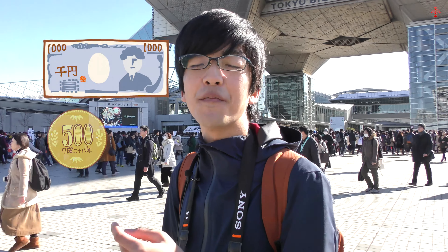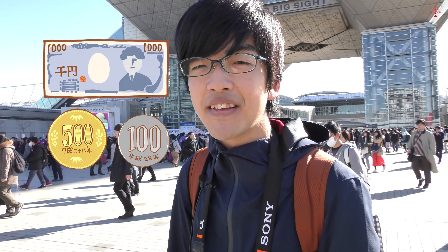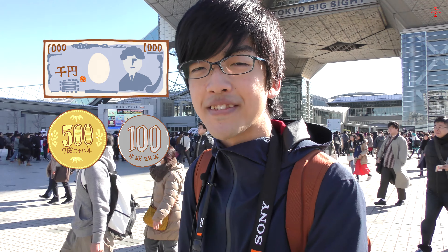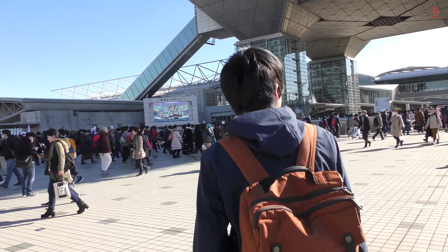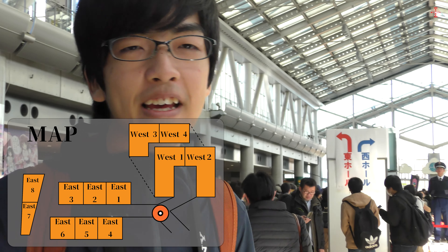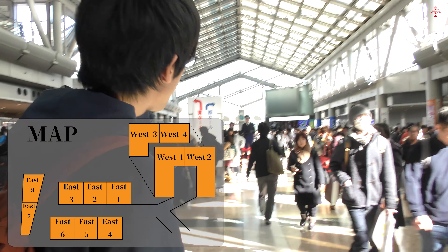You can use 1000 yen bills, 500 yen coins, and 100 yen coins — it's going to be much easier to purchase stuff from the sellers that way. Let's just get inside now. We entered from the entrance and as you can see there's a red one and a blue one.